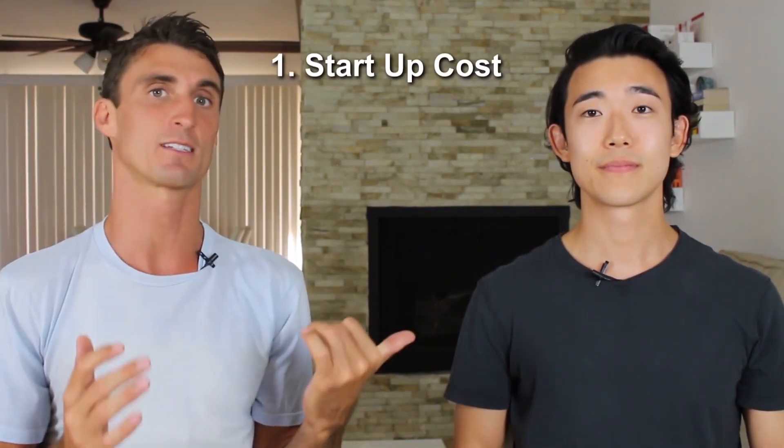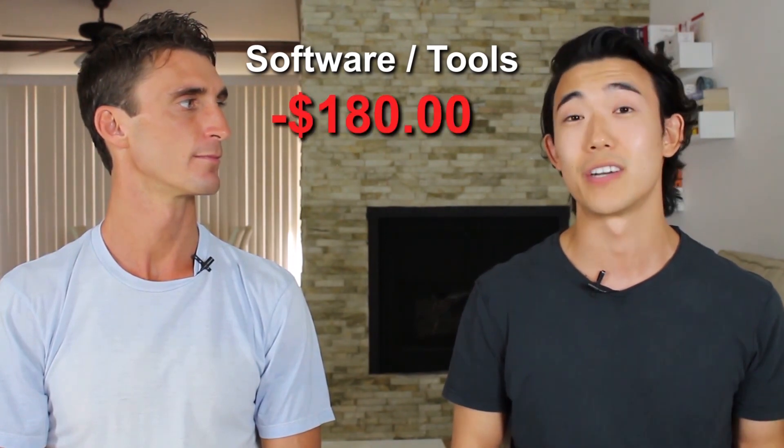Let's get started with how much it actually cost Michael to start selling on Amazon. The first cost he incurred was for Jungle Scout — he got a three-month subscription which cost around $180.